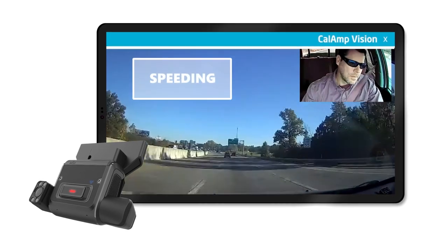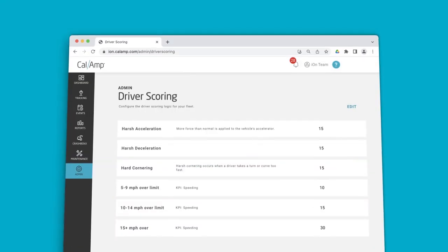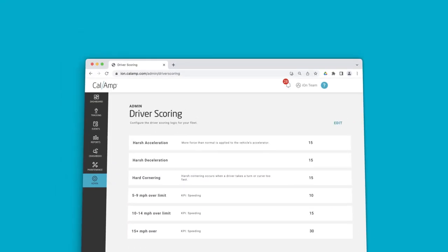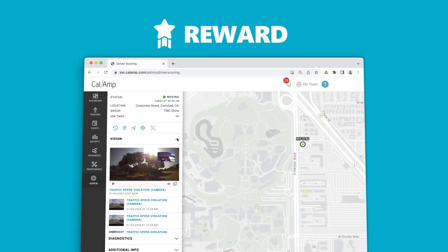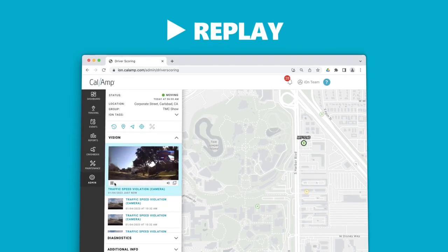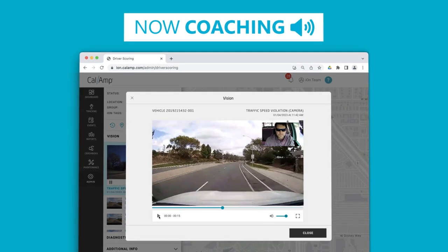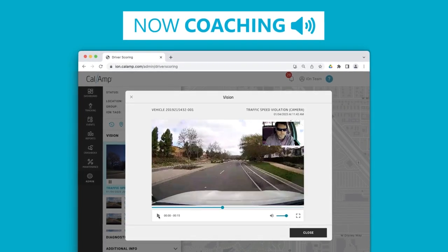With the Driver SOS button, provide immediate assistance in the event of an emergency. Rank your drivers with a customizable safety scorecard system. Reward your best drivers and coach underperformers with incident replay. Exonerate drivers from questionable claims. Implement in-cab audible coaching to train and correct unsafe driving habits.